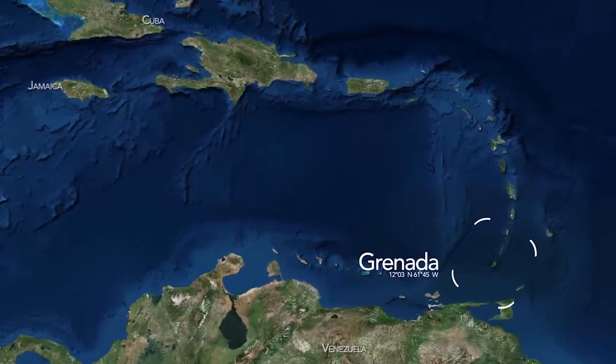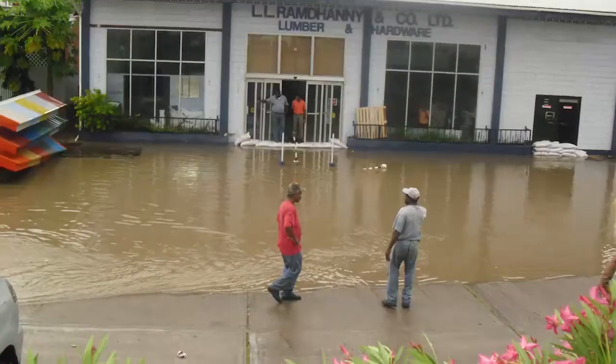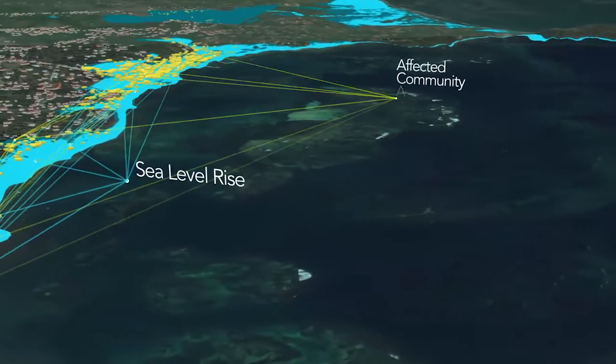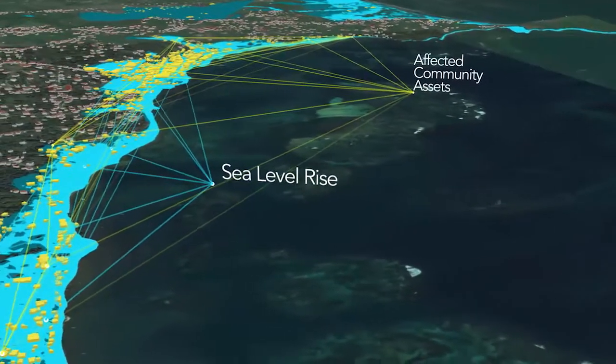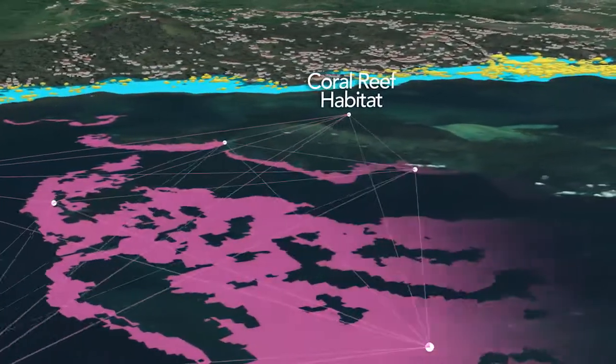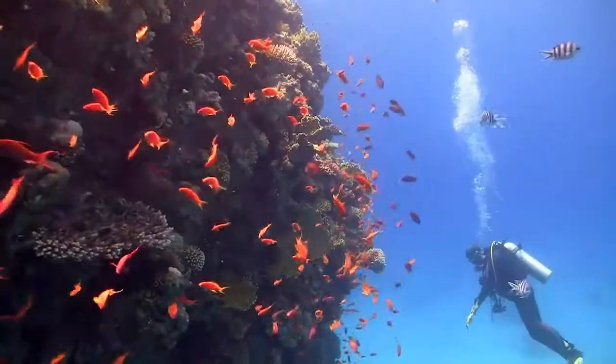Grenada is on the front line of climate change. Storms, flooding, sea level rise, and changing temperatures threaten lives and property. The coastal features that are most vulnerable are also the Caribbean's strongest defense: coral reefs.